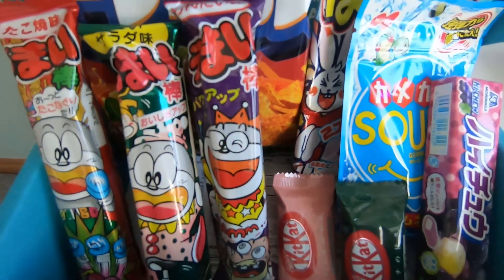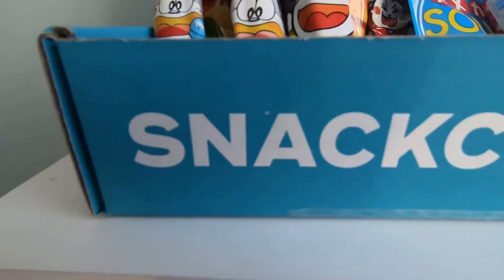So that wraps up another snack crate video. Thank you so much for watching. If you did enjoy it, make sure you leave a like or a comment down below. If you want to get your hands on your very own snack crate, I'll leave the link in the description — I'm not paid or sponsored by them, I just really love receiving snacks from all over the world since we can't travel right now. I'm also on social media — Facebook, Instagram and Twitter — all links are in the description. Stay safe, wash your hands, and I'll see you for the next video. Bye!